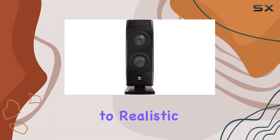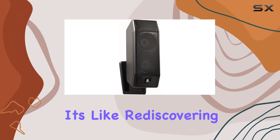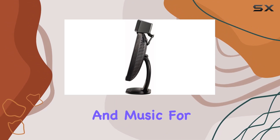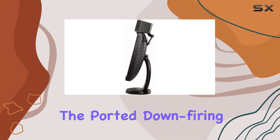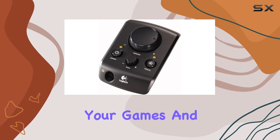The difference is so striking, it's like rediscovering your favorite games, movies, and music for the first time. The ported down-firing subwoofer delivers a deep, booming bass that adds intensity to your games and movies.